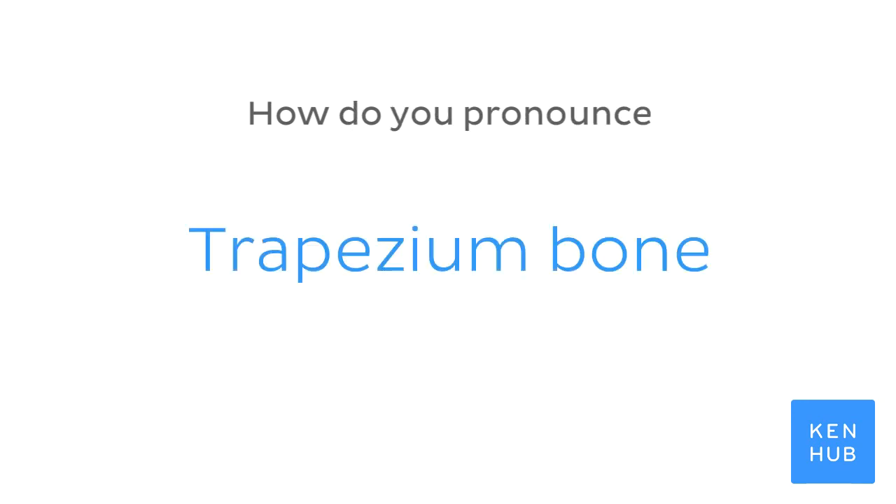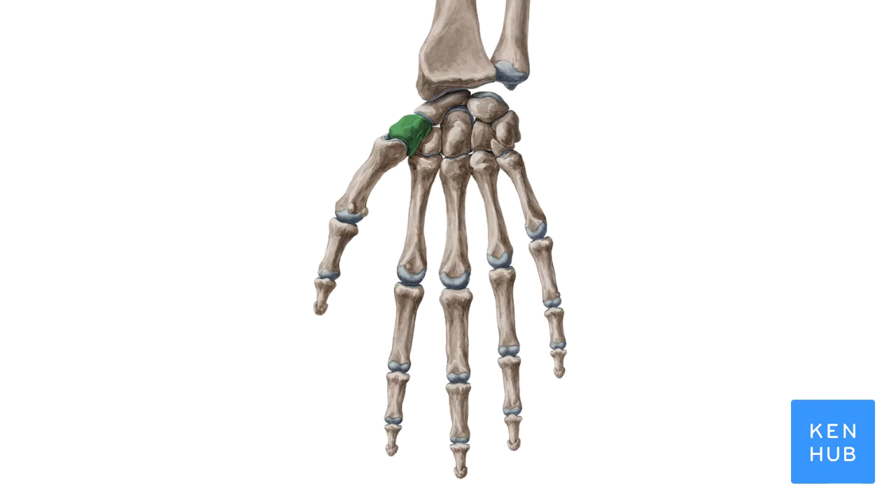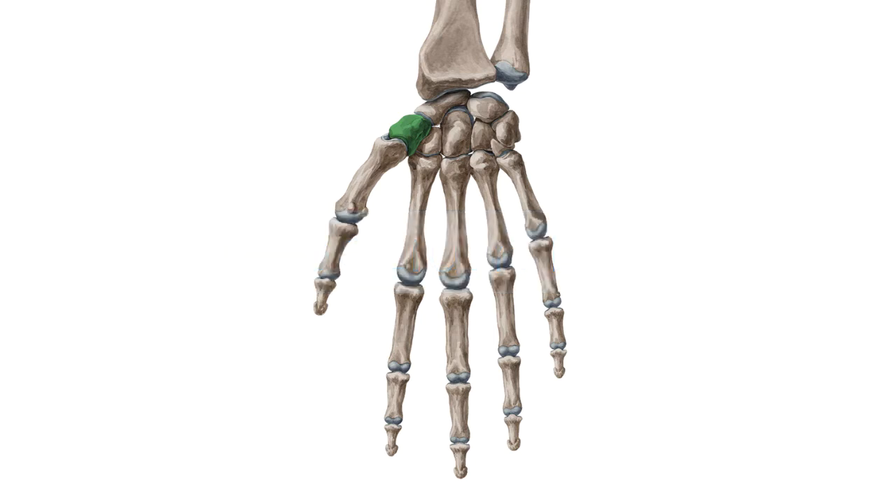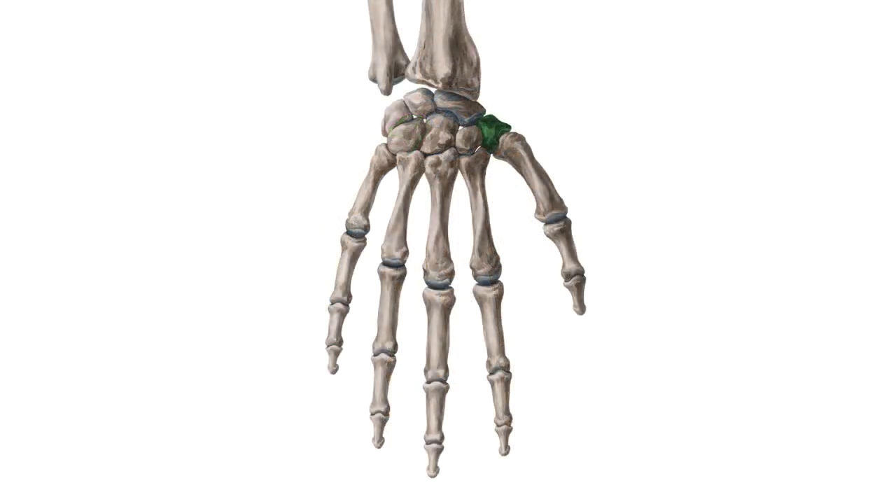How do you pronounce trapezium bone? And to help you memorize this term, here are some additional images. We selected them for you from our Atlas of Human Anatomy showing this structure highlighted in green.